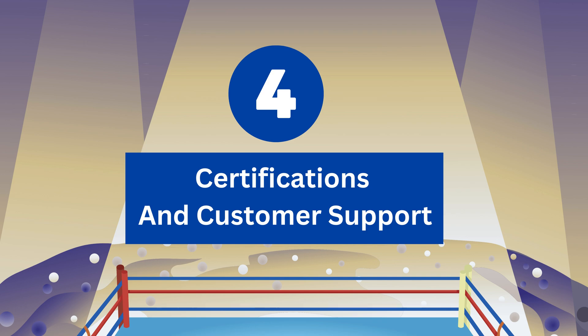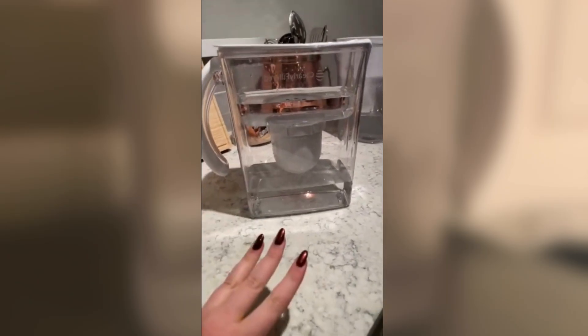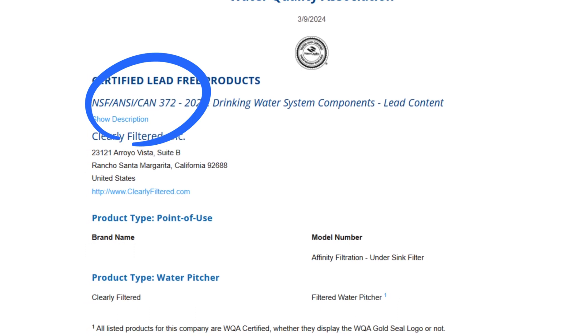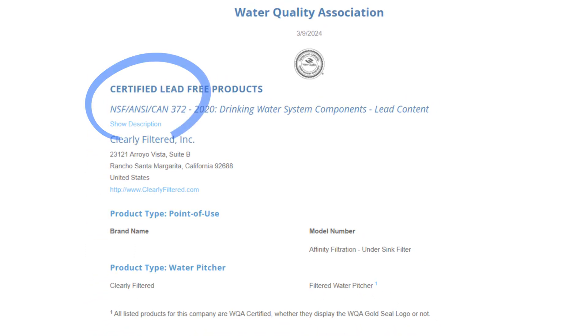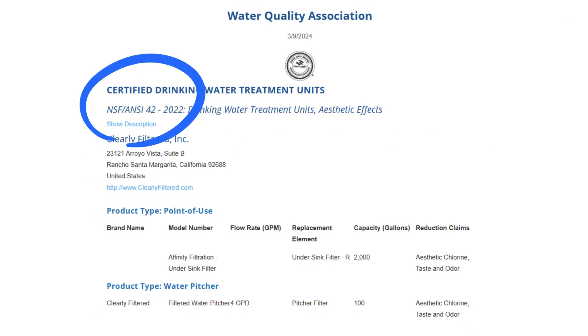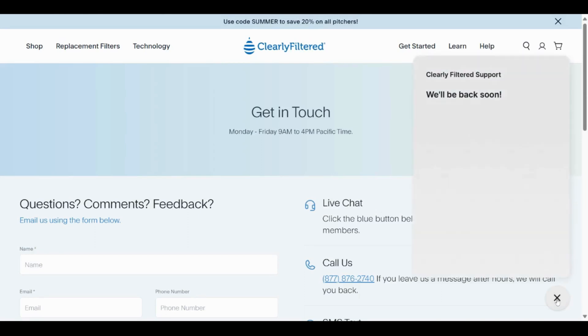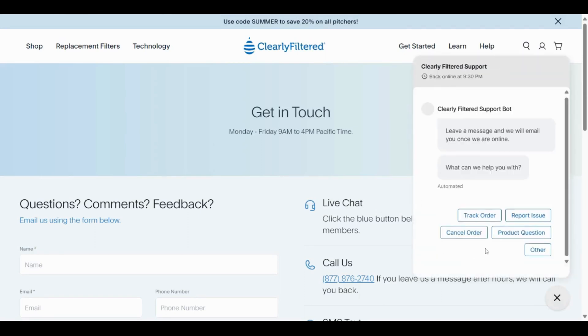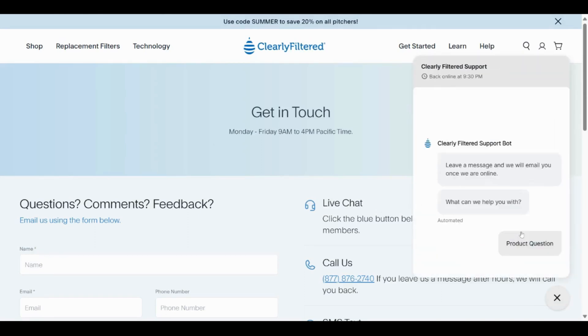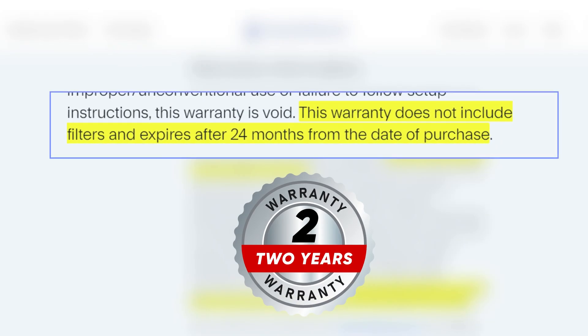Round 4: Certifications and Customer Support. The Clearly Filtered pitcher has received WQA certification against NSF 372 for its lead-free design and has also obtained a materials safety certification as part of its NSF 42 and 53 performance certifications. It provides fast customer support through phone and email, and you also have the option to utilize the live chat feature on their website. It is backed by a 24-month warranty, leaving customers satisfied.